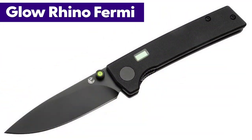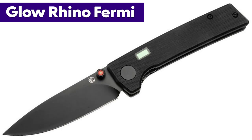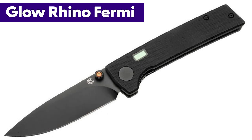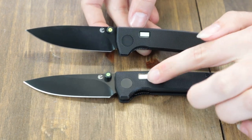Next up is the latest folder from Glow Rhino — the Fermi, not to be confused with the Furby. I believe they had this at Blade Show this year. The Fermi is currently available in five different options, each sporting a different colored thumb stud. We have the green and yellow option to show you.